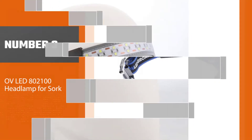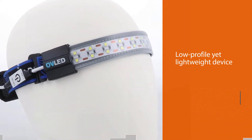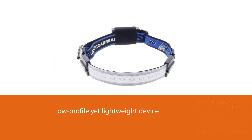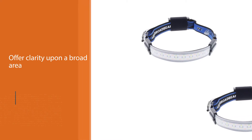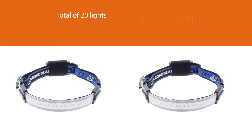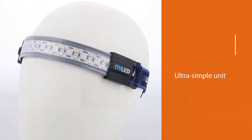Number three: OVLED 802100 headlamp for work. In exchange for a reasonable investment, you'll get a low profile yet lightweight device for long hour work shifts. Its elastic headband can be stretched to fit around your head — wearing a beanie or helmet with it is also a breeze. They are made to offer clarity upon a broad area with a total of 20 lights. This 300-lumen headlamp for work can offer up to 210 degrees as you angle it in different directions. This ultra simple unit will never dishearten workers at the beginner level as it is easy to use.